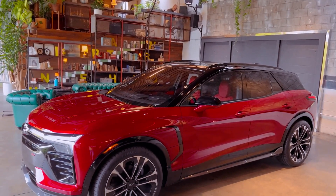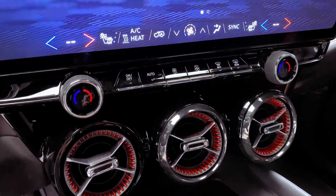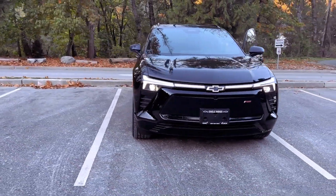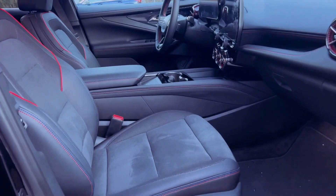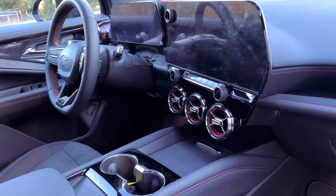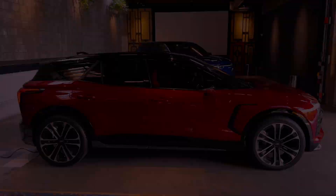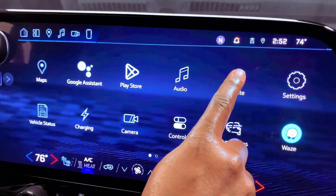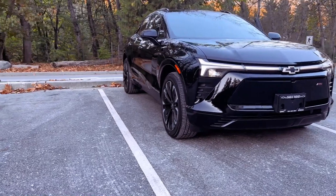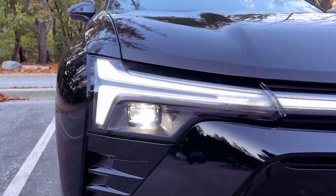Chevrolet plans to introduce four trims, with the two LT and RS models taking center stage. While specifics on horsepower for the two LT and RS remain undisclosed, the range-topping SS model is confirmed to boast an impressive 557-horsepower electric powertrain with standard all-wheel drive, capable of accelerating to 60 miles per hour in under 4.0 seconds. The two LT and RS models offer flexibility with a choice between front or all-wheel drive, and the RS model stands out by providing the option of front or rear-wheel drive, with all-wheel drive as an additional choice.